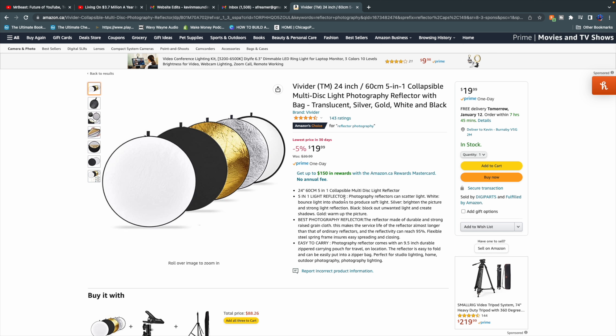Number three on the list is a reflector. A reflector is a simple but incredibly useful tool for adjusting the lighting in your shots. You can use it to bounce light onto your subject or to fill up shadows. You can find a good reflector for under $20.